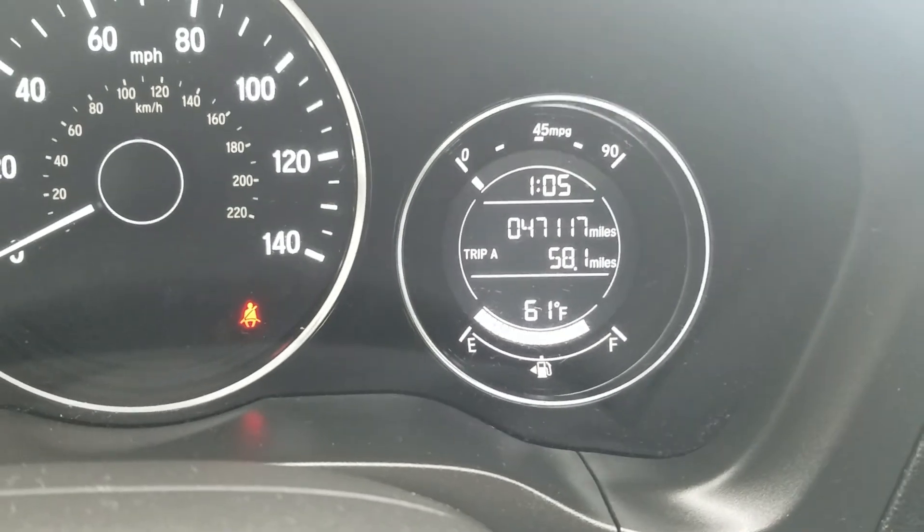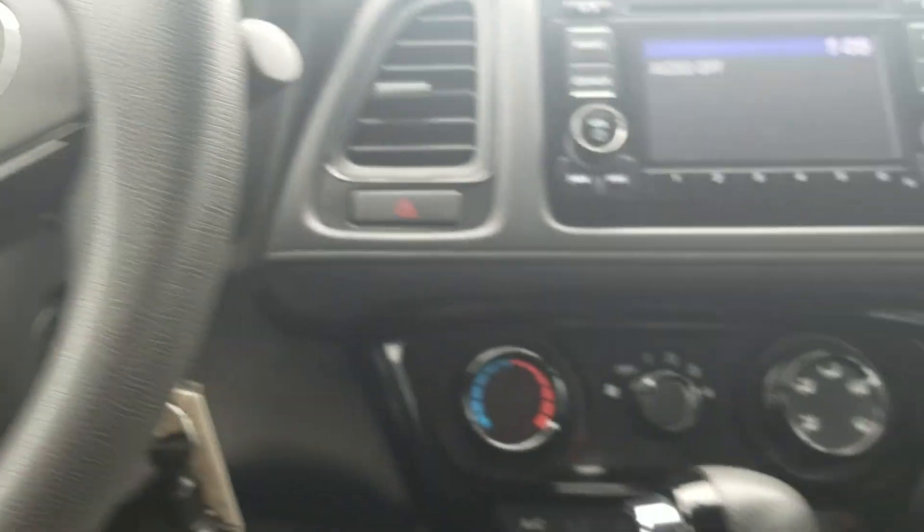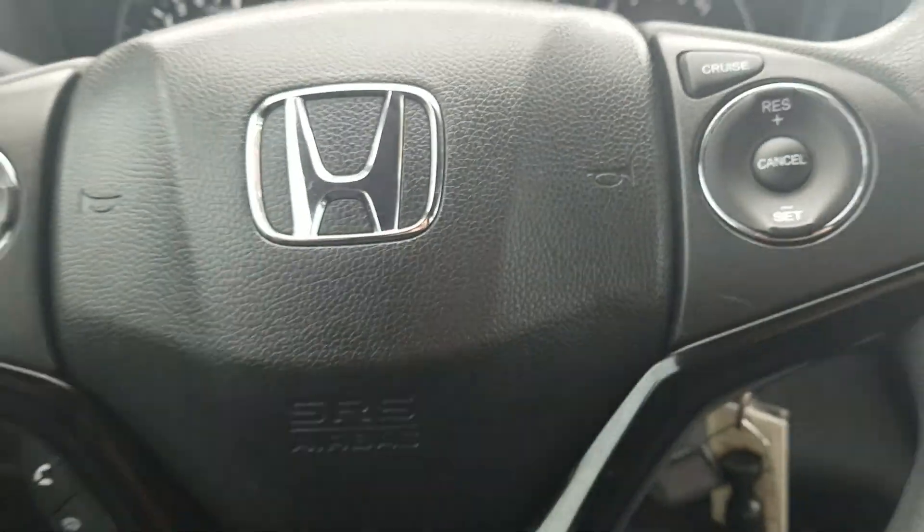It's at 47,000 miles, but the car is four years old, so that's an excellent year-to-mileage ratio. It's very well kept and very clean. It's black on the inside with a light gray roof.